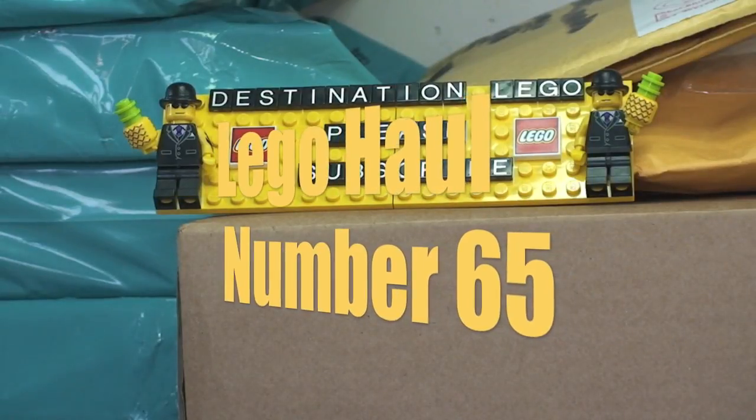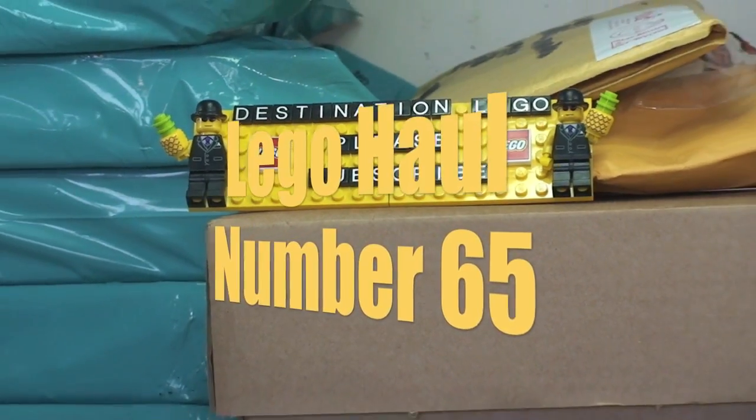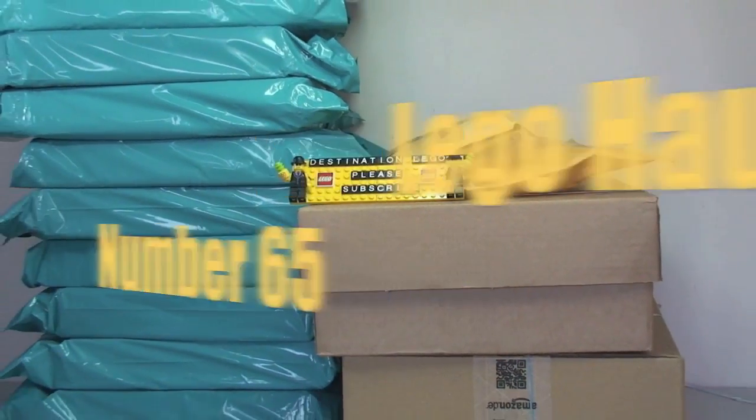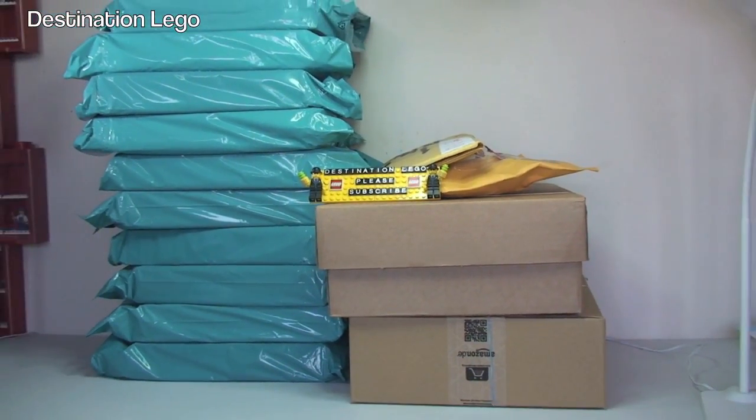Hello YouTube and welcome to Destination LEGO - yes it's that time again. It's LEGO haul time!